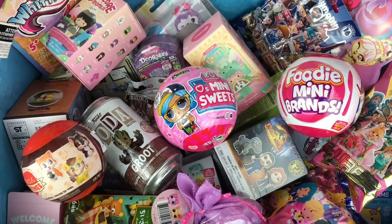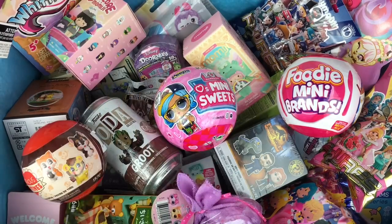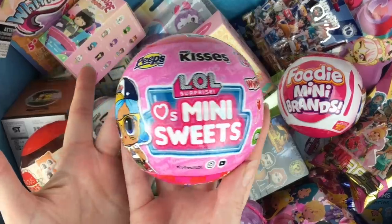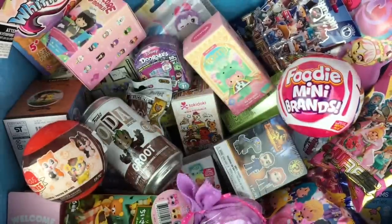Ahoy mates, happy Friday and welcome to another episode of my blind bag ship series, where I choose six items and load them into the Jolly Roger to open. First up, I love these so much — we just got to open our LOL Surprise mini suites, these are the capsule ones you can get different ones in the surprise-o-matic.